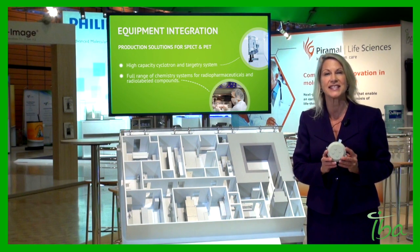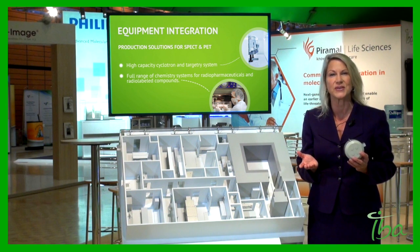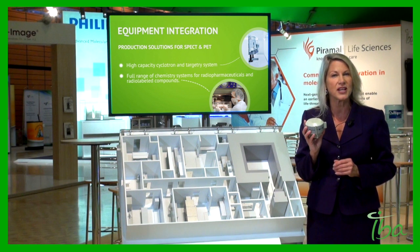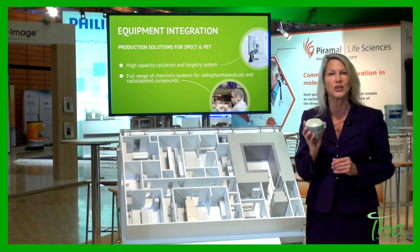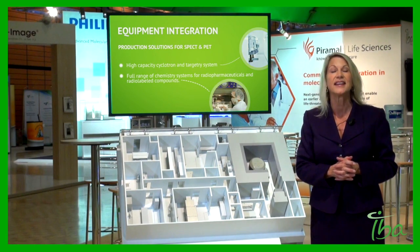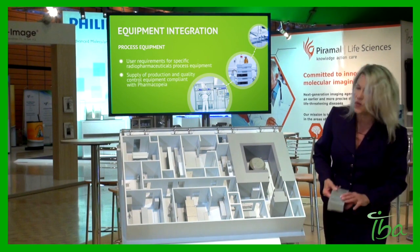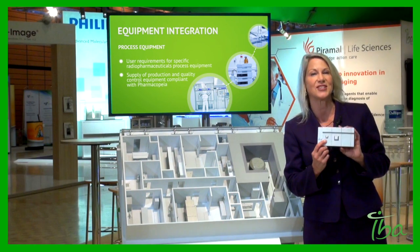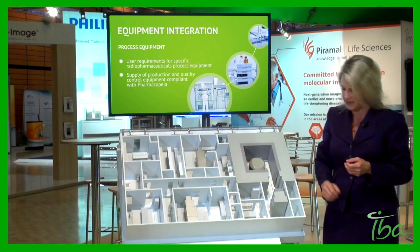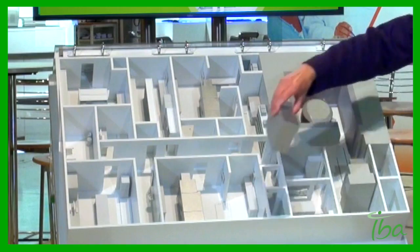IBA offers high-capacity cyclotrons with a full range of targetry systems for the production of a wide range of radio tracers. In this case, I have selected an IBA Cyclone 18 MED with a production capacity of up to 21 curies per run. The IntegraLab team of experts will then help you manage the selection, the installation, and the integration of all equipment, such as the hot cells. We'll also help you with the chemistry modules, dispensing, and packaging equipment. I'm also placing hot cells in the R&D laboratory to enlarge the production capability.